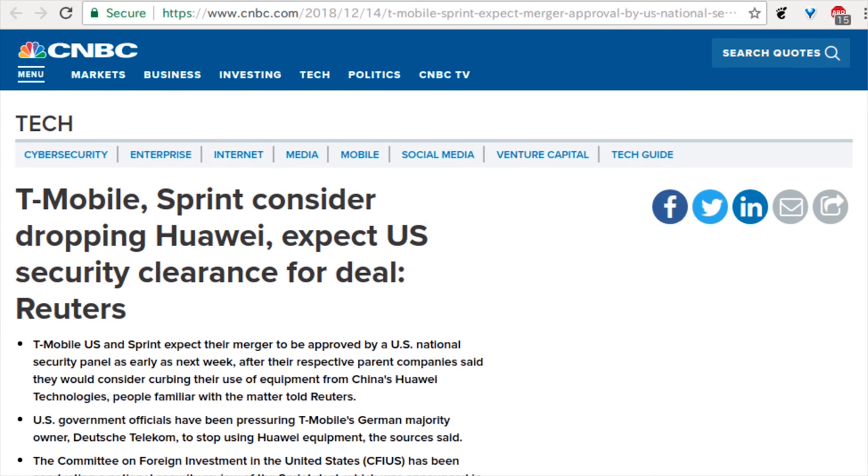Huawei is getting thrown under the bus by T-Mobile and Sprint. T-Mobile and Sprint are merging — the number three and four wireless providers in America — and they're trying to get government approval. They're in the mating dance portion, going from four to three carriers. Is this creating a monopoly? To sweeten the deal with the U.S. government, they said 'we've noticed you guys have something going on with Huawei, so we'll stop carrying Huawei devices if that'll make you let us merge.' Making a computer is a global operation — some of it's done in China, some in Germany, it's a worldwide operation.